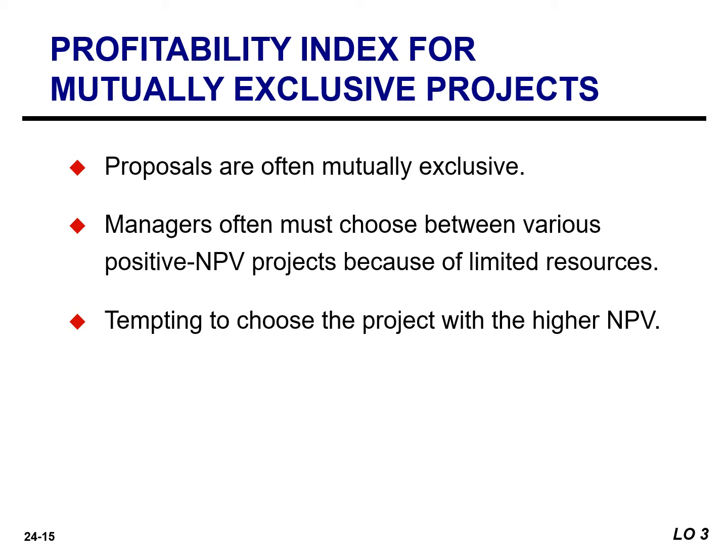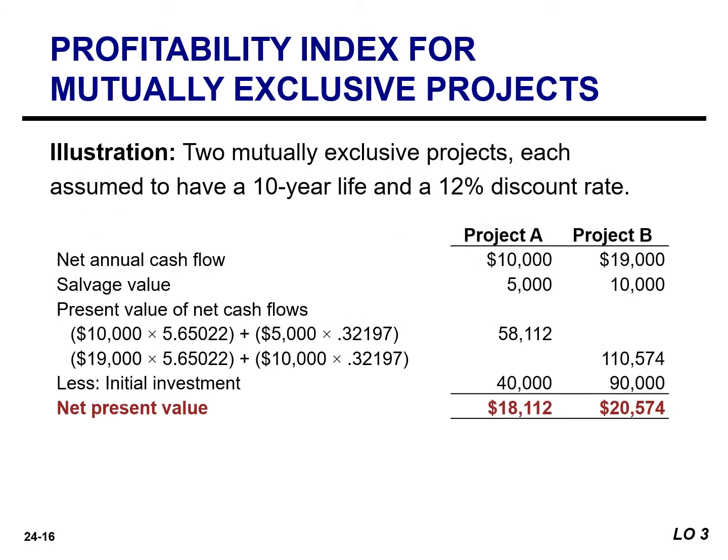When choosing between alternative proposals, it is tempting to simply choose the project with the higher NPV. In this example of two mutually exclusive projects, each one has a 10-year life and a 12% discount rate. The net present value of project A and project B is obtained by subtracting the initial investment from the present value of the net cash flows. Project B has the higher NPV. It would seem that the company should adopt it. However, project B also requires more than twice the original investment of project A.